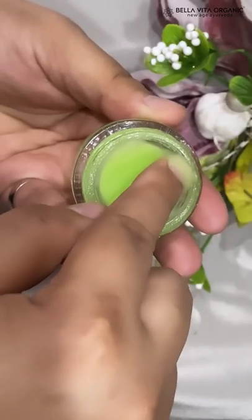Then, to banish my dark circles, I have the Eye Lift, which provides lots of nourishment to my under eyes. The under-eye area is way more sensitive than normal skin, and it also helps get rid of any puffiness.